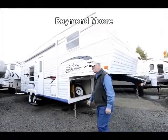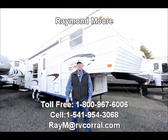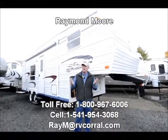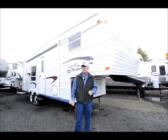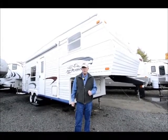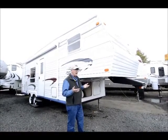Good day folks, my name is Raymond Moore and I'm here with the RV Corral in Eugene, Oregon. We've got about four minutes before it's gonna rain, so I'm gonna tell you a little bit about this 2005 Jayco 25-5 J-Flight fifth wheel that we took in on trade — very nice, very lightweight.